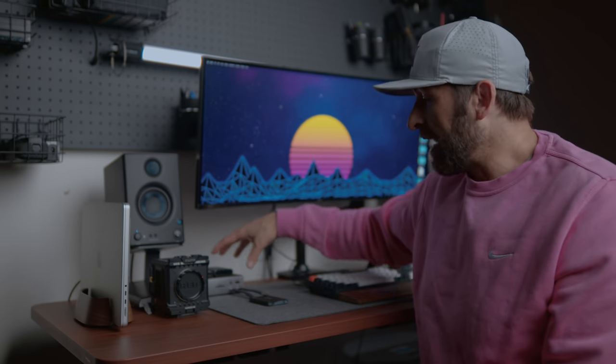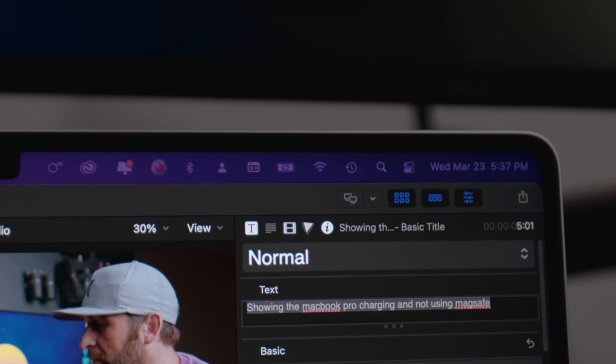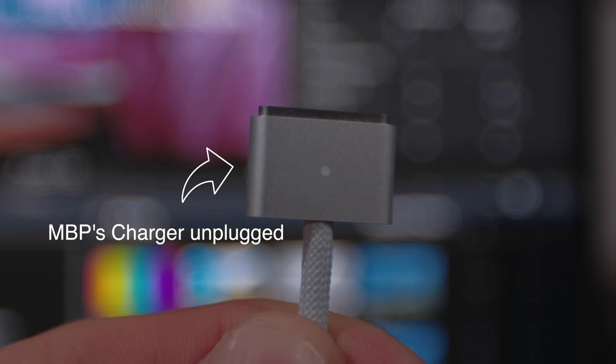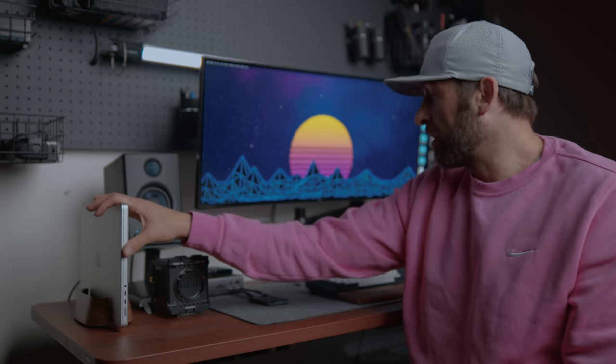What's cool about the TS4 is it has its own power supply, so it's just plugged in to the MacBook Pro. It keeps it charged, and because of the MacBook Pro's battery technology, the battery can last an incredibly long time even though it's just sipping on power.